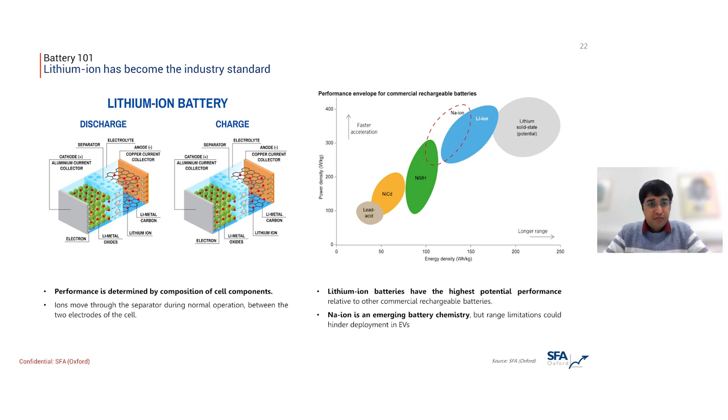The mechanics of this are the same for all batteries, be they lead acid, nickel-metal hydride, or the current state-of-the-art lithium-ion cells, or even going forward, lithium solid-state cells. On the right you can see the performance envelope of these rechargeable cells — rechargeable because you can reverse this process of moving ions between the two electrodes. Essentially the higher the energy density, or the further along the x-axis, the longer your range, and the higher the power density, the faster the car can accelerate. Lithium-ion offers the highest performance on both these metrics, which is why it has become the universal standard.